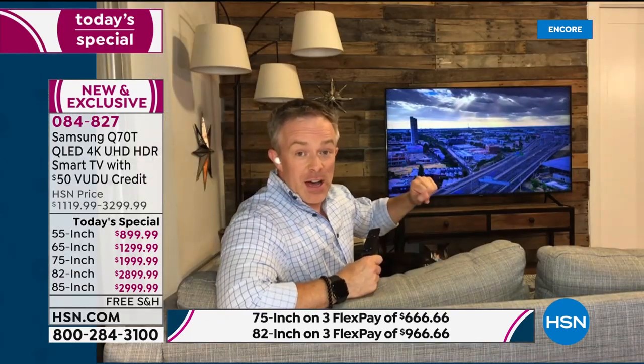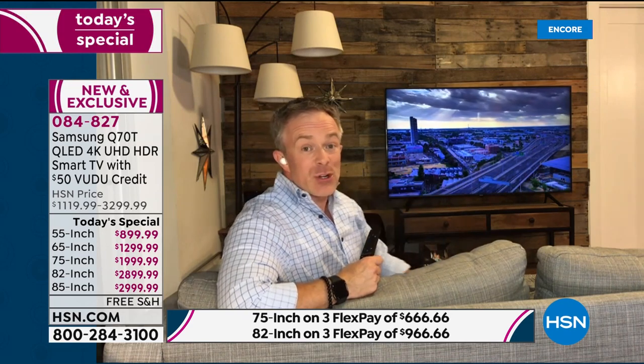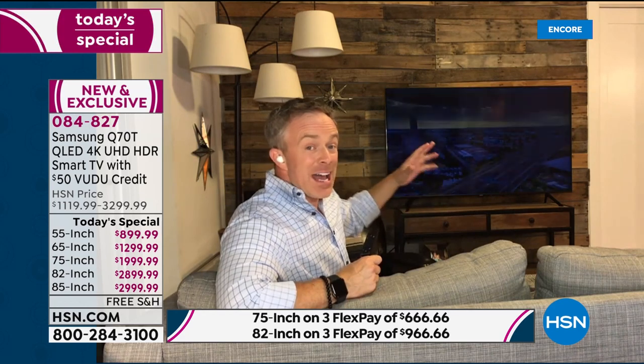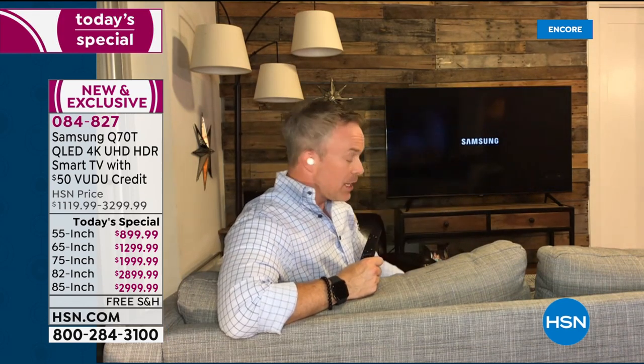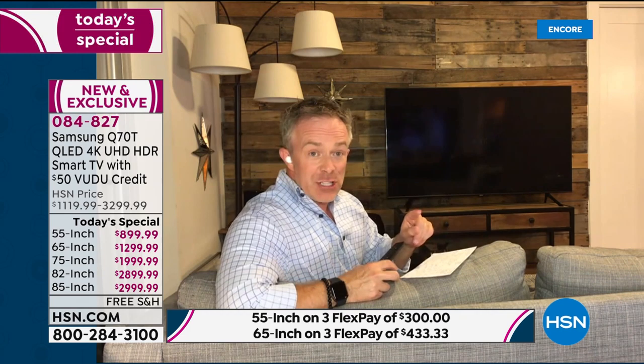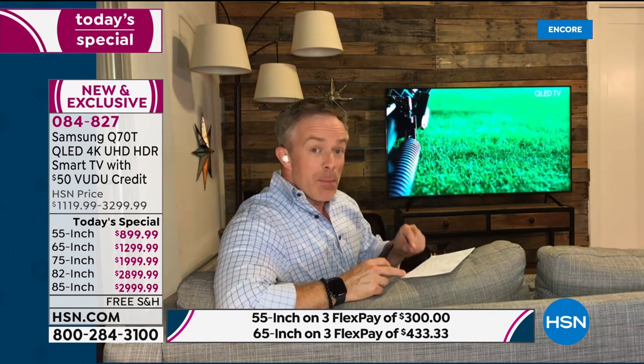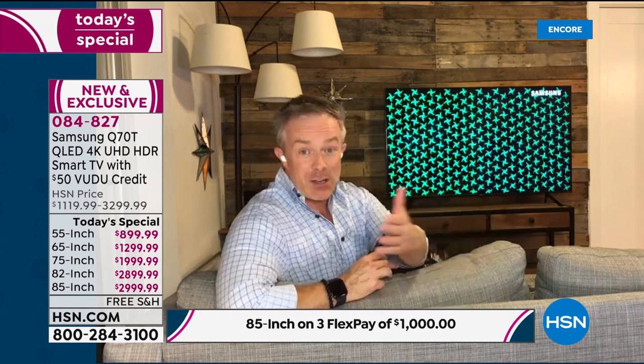I have the 55-inch and I gotta tell you — if you can go bigger, treat yourself. What was really big for your space before now isn't, because it is all screen. The 85-inch television side to side is just about 74.7 inches wide, and between the legs it's under six feet — so you can actually put it on a six-foot-wide entertainment center while still getting a huge impact.